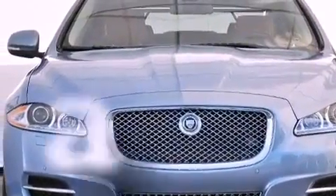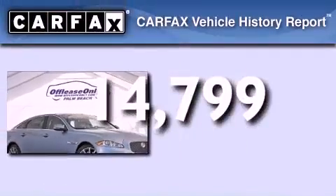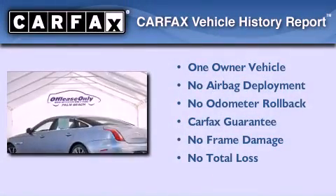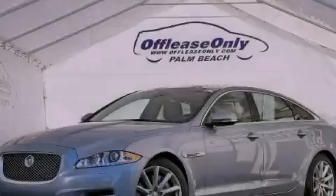This vehicle has less than 15,000 miles. This Jaguar has had only one owner and it qualifies for the Carfax buyback guarantee. Contact us today to arrange your test drive.